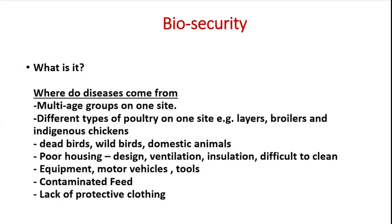Do not keep different types of poultry on one site, as this puts your broilers at a disadvantage and means all your investments will be gone. Farmers, if you are going to stick to broiler management, please stick to broiler management. Road runners are vaccinated against many different diseases and are also carriers of other diseases.